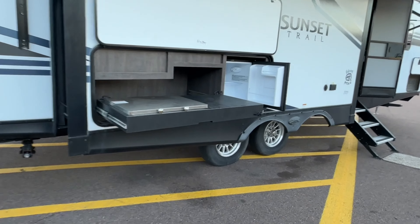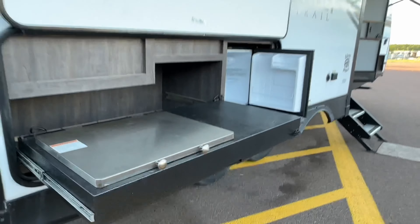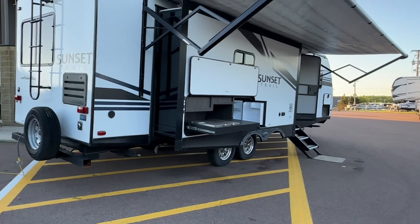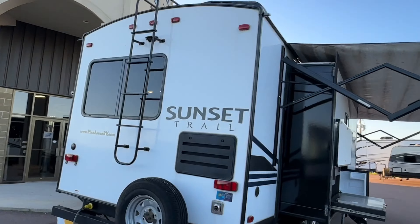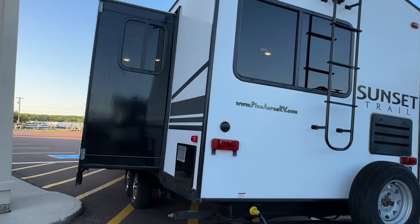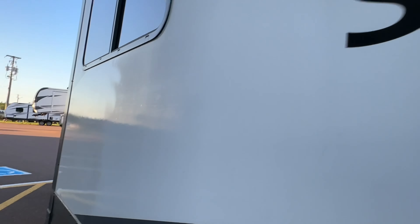Also, outside kitchen, mini fridge, and we got the burner. We got the power awning. It is prepped for a backup camera. Look at that — opposing slides out back. I love it, can't wait to show you the inside.